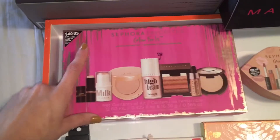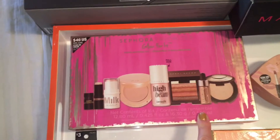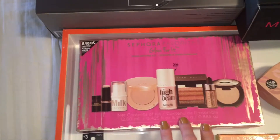Moving on to the items in the tray: the Sephora Favorites Glow Kit — I felt like these ones didn't really do that much, same with the Benetint. But I loved the Tarte, the Bobby Brown, the Becca, and the Cover FX — those were all amazing.